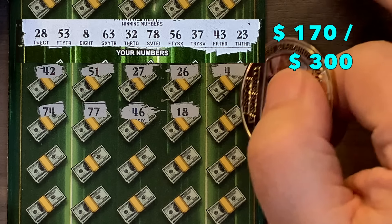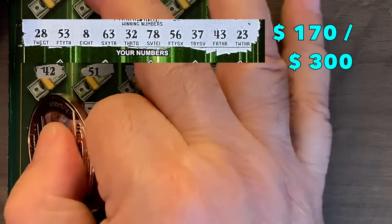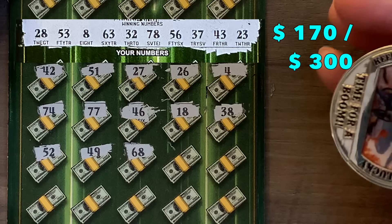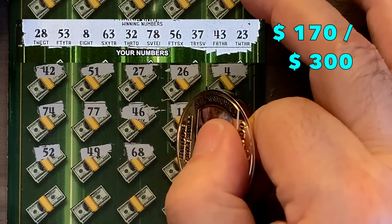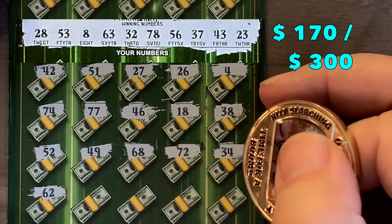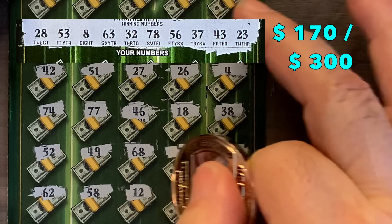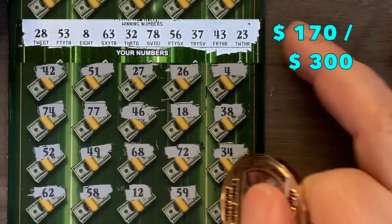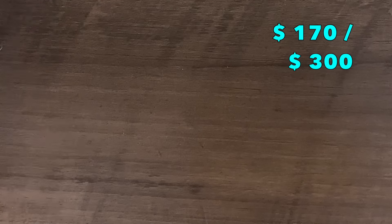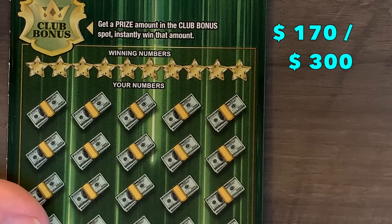74 — no. 77 — that would be a cool number to win on. 46. 38 — I got 28 and 78, no 38. 52 — we got a 53. 49 — no. 68 — we got 63 instead. Don't have 72. 34. Last row — 62 — we got 63. 58. 12. 59. What would our last spot be? 300 — that would be sweet — can we get it? Nope, we can't. Three tickets to go, still got three tickets to get, one more winner.